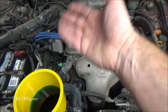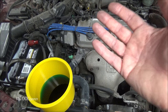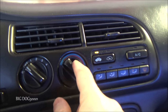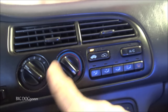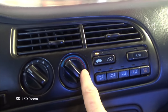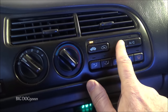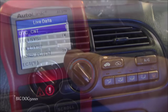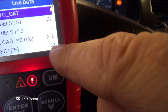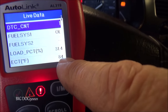If the fans aren't working, it's typically either an ECT problem going to the computer or a switch problem going to a control module. We'll eliminate all that by watching our data while we warm up and burp the system. Also make sure to turn our heater all the way to hot so coolant flows through the heater core — we don't need the blower motor or AC on, just the temperature set to heat.